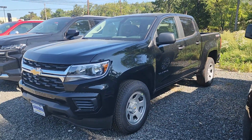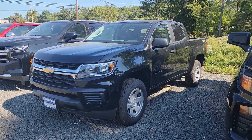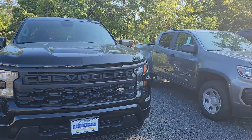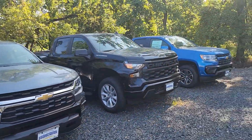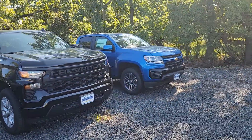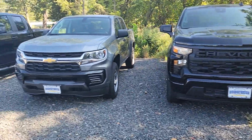We just got this in a few days ago. We do have others here — I have a nice gray one right over here, and I do have a blue one on the end over here. So we do have a few Colorados you could come down and take a look at.